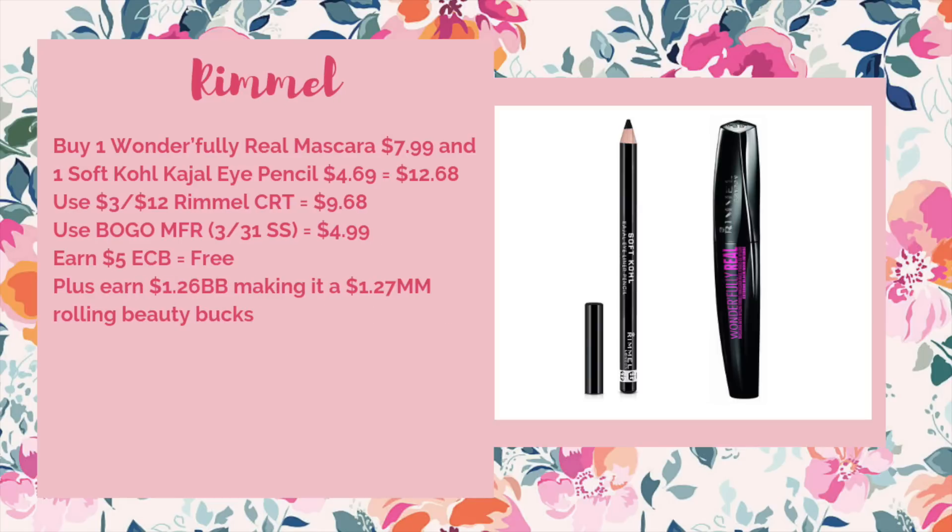Moving on to our cosmetics deals, we'll start with Rimmel. Hopefully you have one of those three-off-of-$12 Rimmel CRTs because that'll make for a freebie and moneymaker deal. Buy one Wonderfully Real Mascara at $7.99 and one Soft Kohl Kajal Eye Pencil at $4.69 — total $12.68. Use a three-off-of-$12 Rimmel CRT to bring it down to $9.68, then use the buy one mascara get an eyeliner free coupon from the 3/31 SmartSource (taking off $4.69), bringing it to $4.99. You'd get back $5 ECB — free plus a $0.01 moneymaker. When rolling beauty bucks, it's a $1.27 moneymaker.